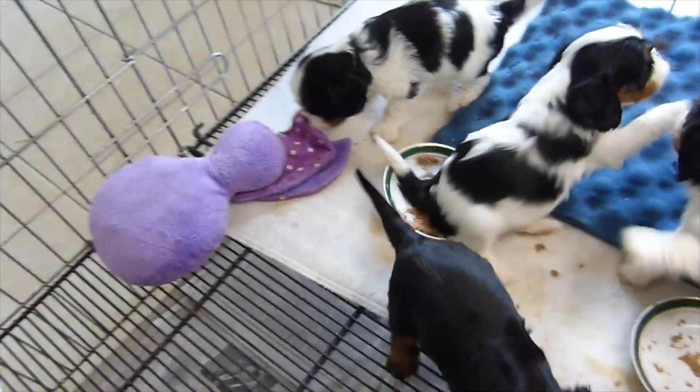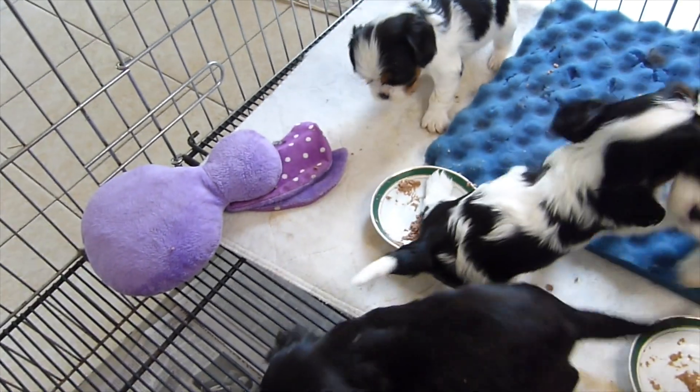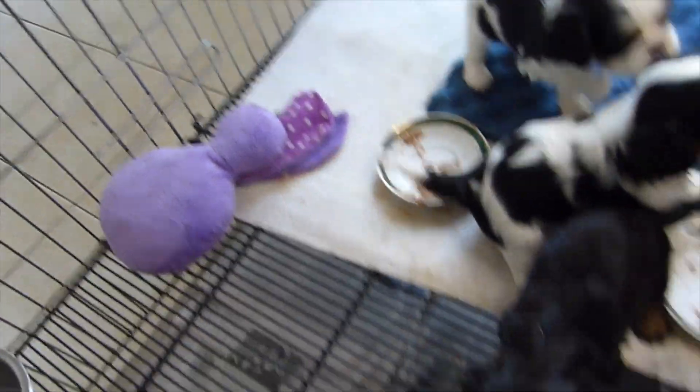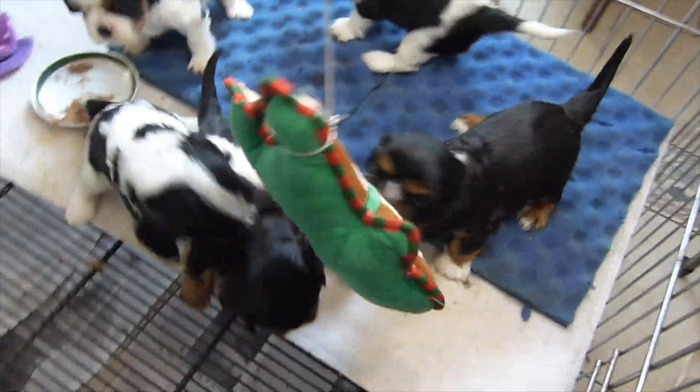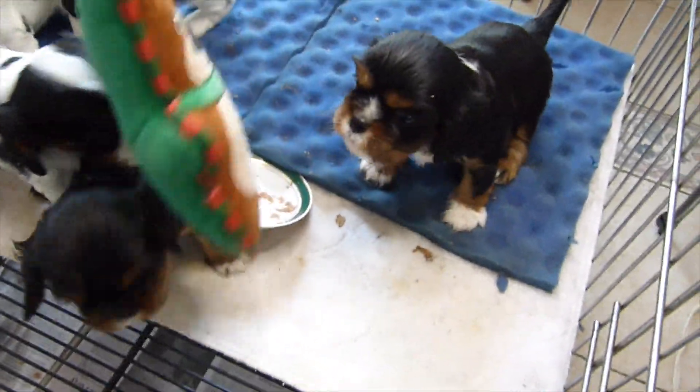There's also a soft toy there for them to chew on, and you can see Apple is over there doing that. And Henley is getting violent with the toy — what is it, Henley?